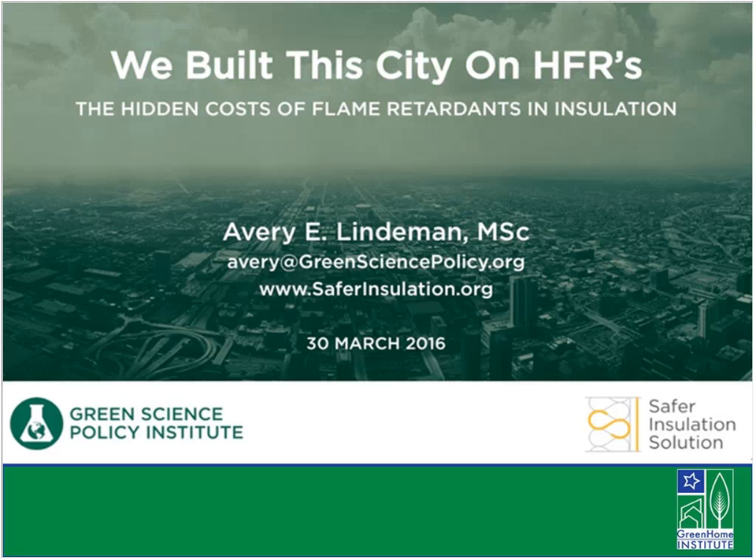Welcome everyone to our webinar series, "We Built This City on HFRs: The Hidden Costs of Flame Retardants in Insulation."